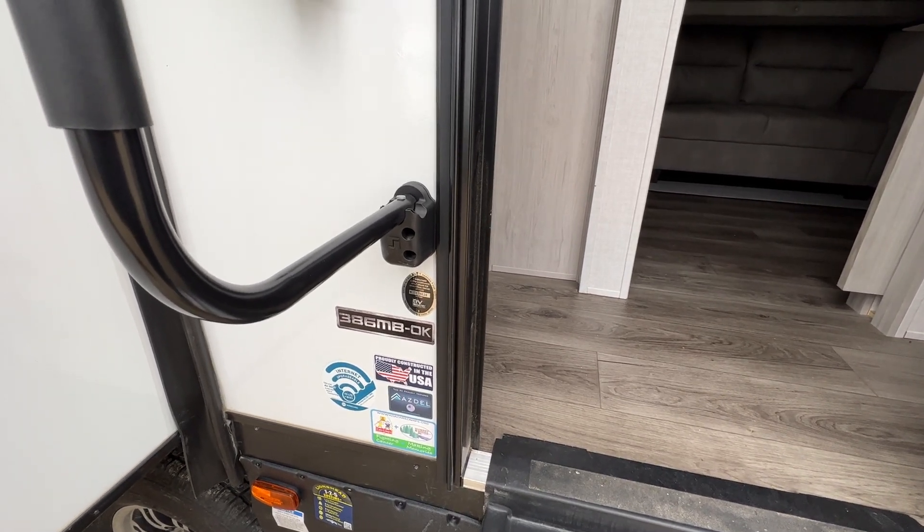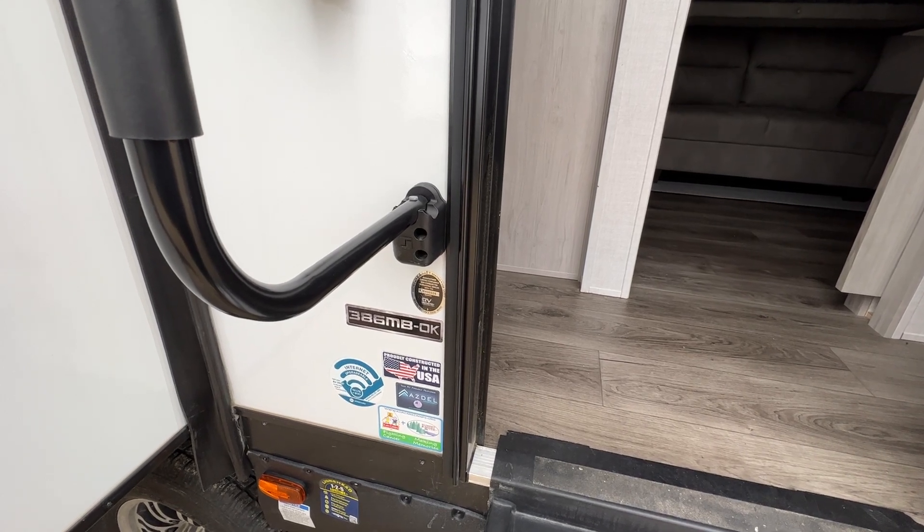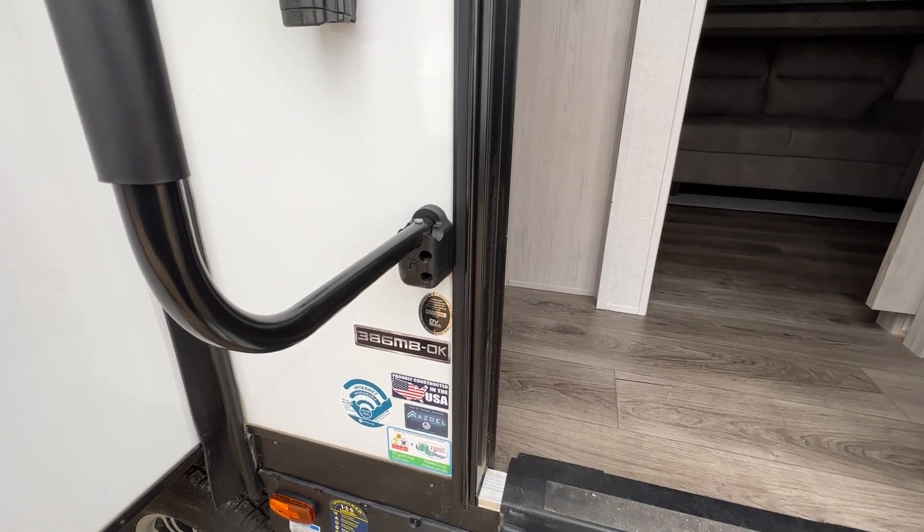Hi there! It's Patty at Parkland RV Center. Welcome to the 2022 East to West Tandera 386 MBOK. Come on in and I'll show you around.